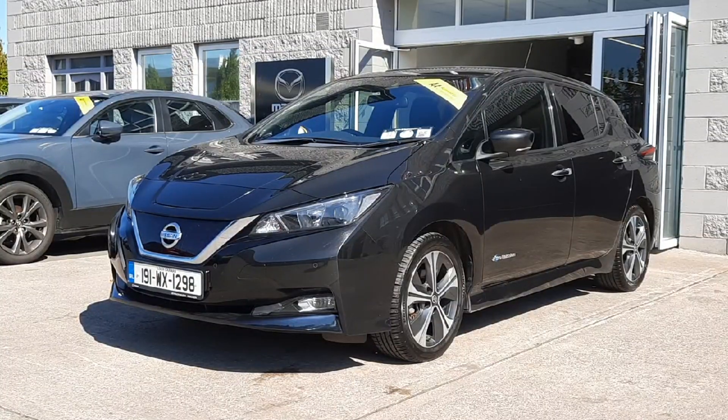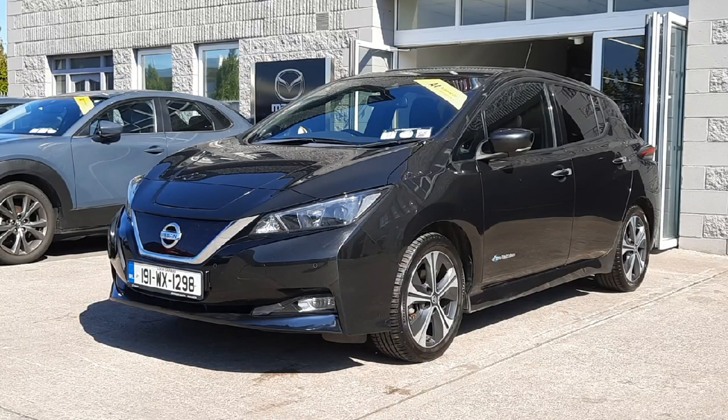Hi guys and welcome to Brian Reynolds Car Sales. Today I want to show you this fresh in stock, new EV191 Nissan Leaf. This is the 40 kilowatt hour battery, so it has loads of range — Nissan claim up to 285 kilometers of range, which is really good.